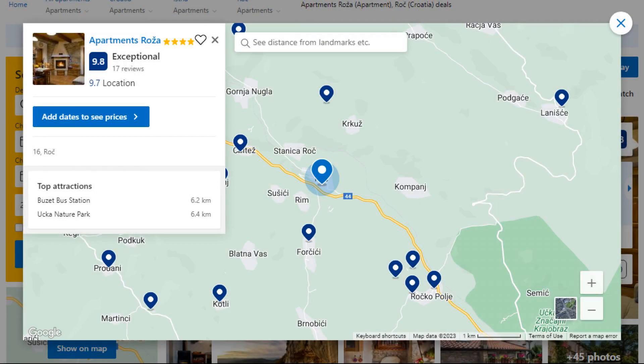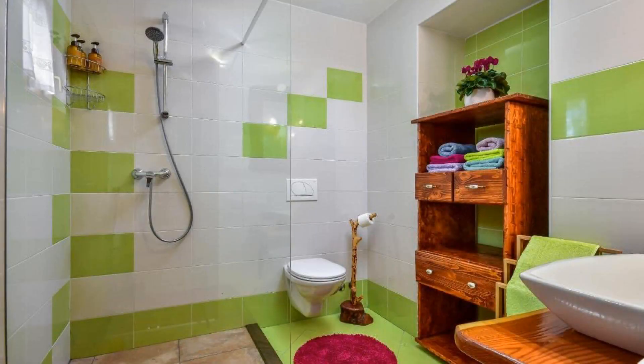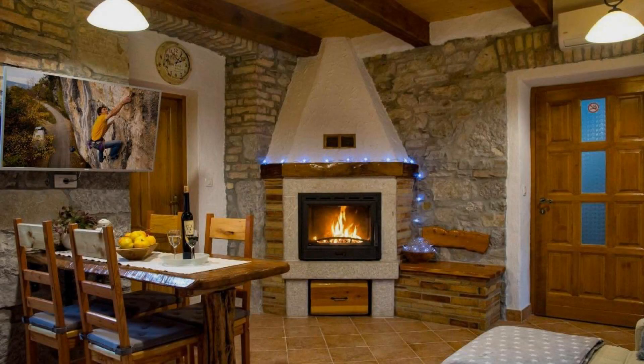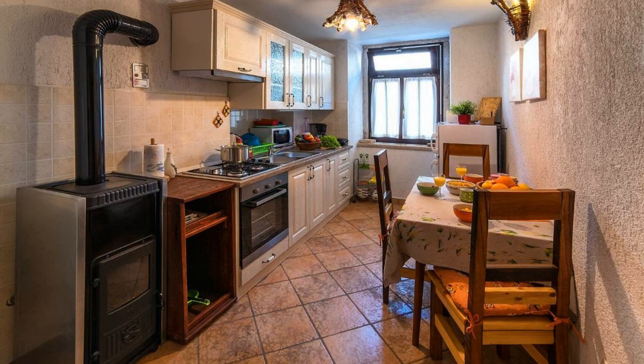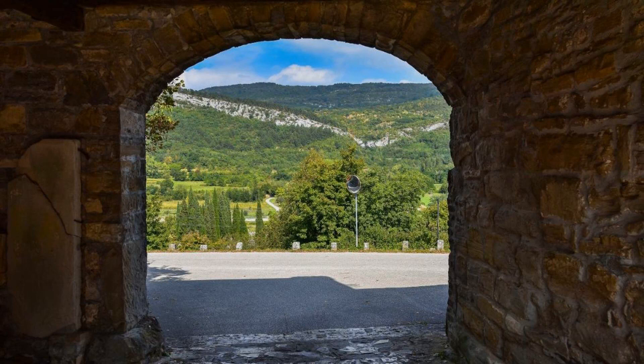Number 5. It is a 4-star property. The location of the property is first class and the guests love walking around the neighborhood. Check-in time is 3 pm and checkout time is 10 am. Guests are required to show a photo ID and credit card at check-in. Pets are not allowed in this property.